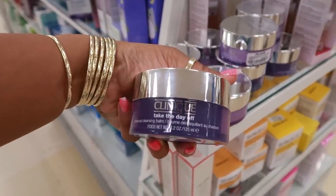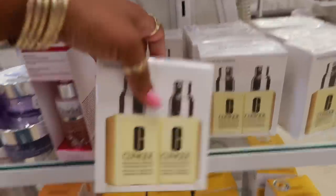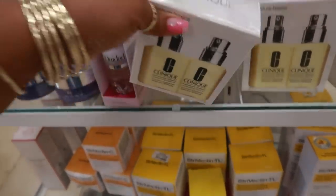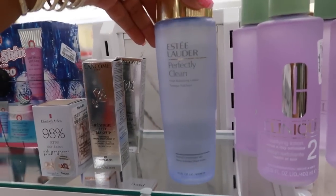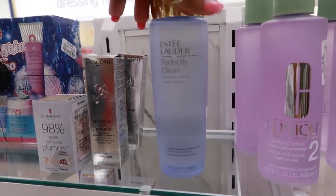Clinique Take the Day Off cleansing balm is $20. These sets are $35 — moisturizing lotion. Clarifying lotion, $20. Estée Lauder Fresh Balancing Lotion is $20.